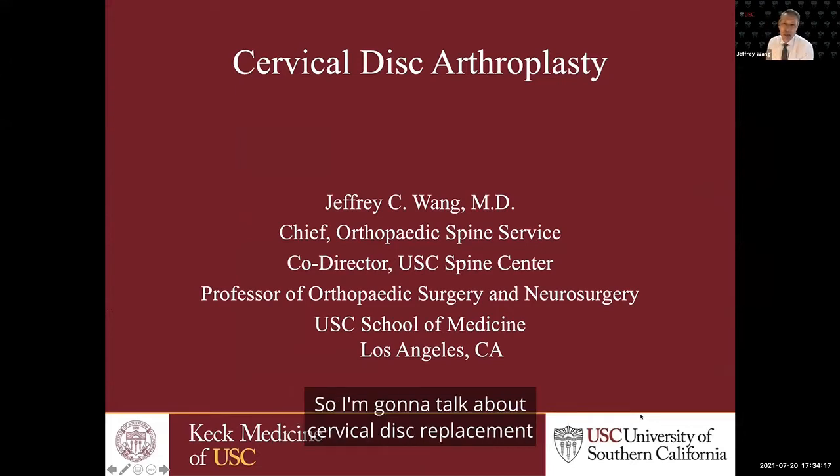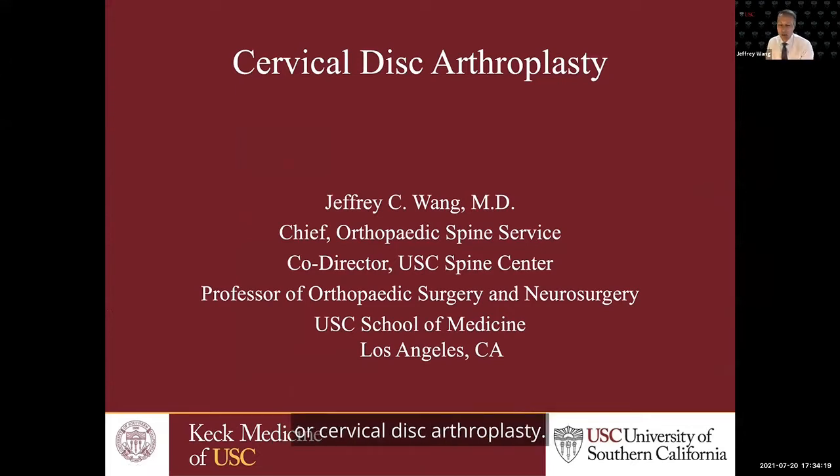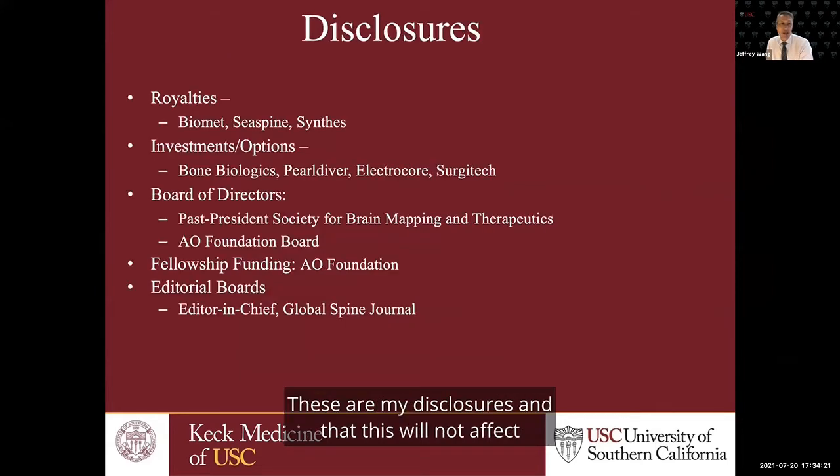I'm going to talk about cervical disc replacement or cervical disc arthroplasty. These are my disclosures and this will not affect anything that I'm going to talk to you about today.